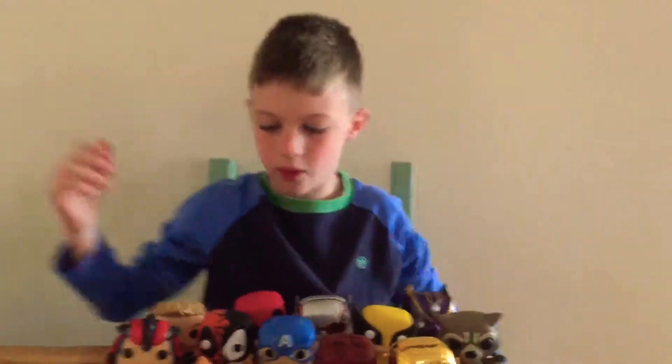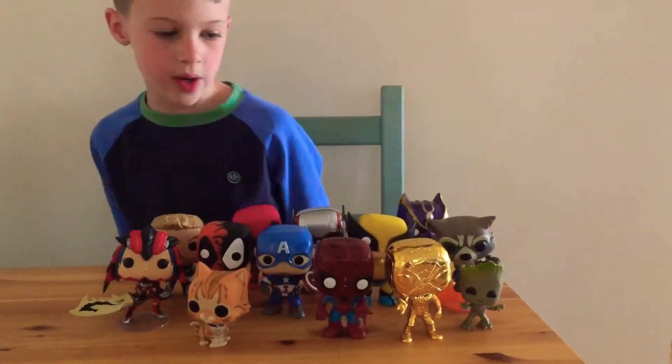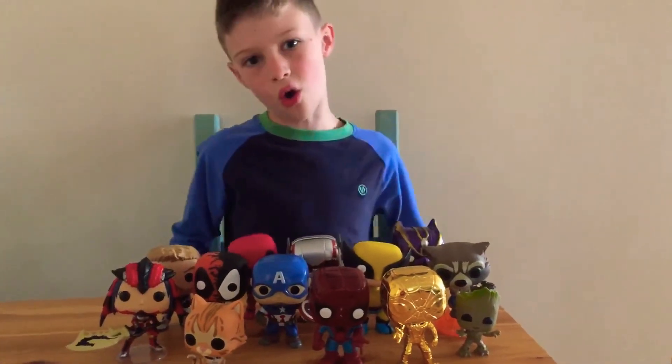Thank you for watching my video. These are my top favourite Funko Pops that I have — what are yours?